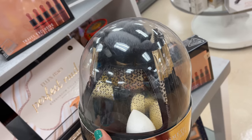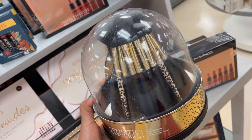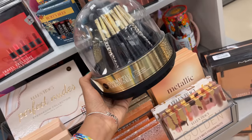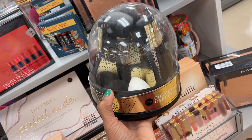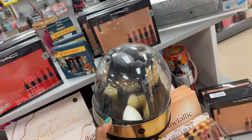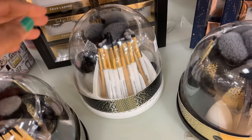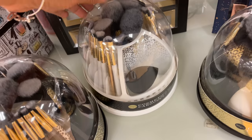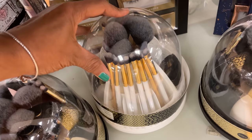Over here they have a cosmetic set with brushes — sponges — it's a carousel and it's for $20. Also comes in white; the white lets you see the sponges and makeup brushes better.